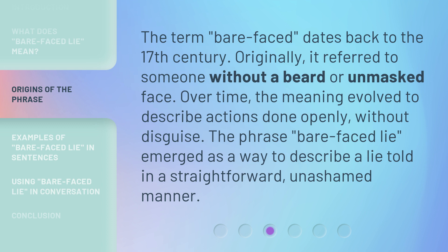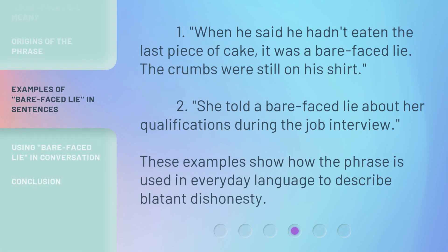The phrase 'bare-faced lie' emerged as a way to describe a lie told in a straightforward, unashamed manner. For example: one, when he said he hadn't eaten the last piece of cake, it was a bare-faced lie — the crumbs were still on his shirt. Two, she told a bare-faced lie about her qualifications during the job interview. These examples show how the phrase is used in everyday language to describe blatant dishonesty.